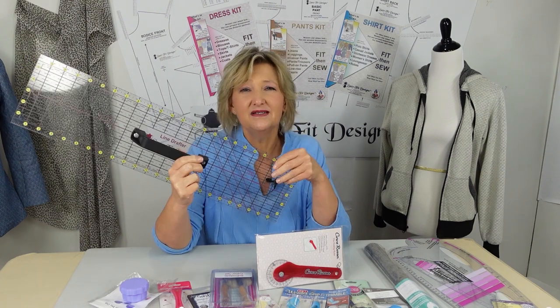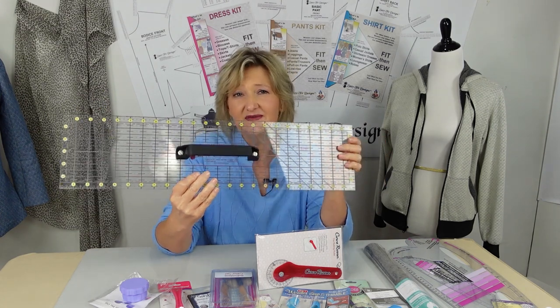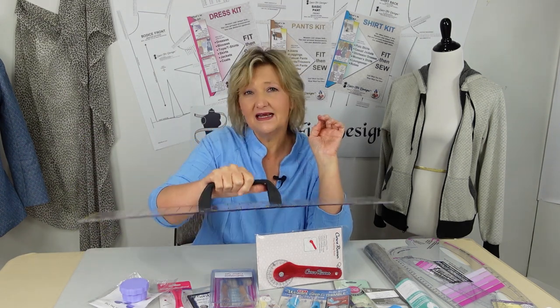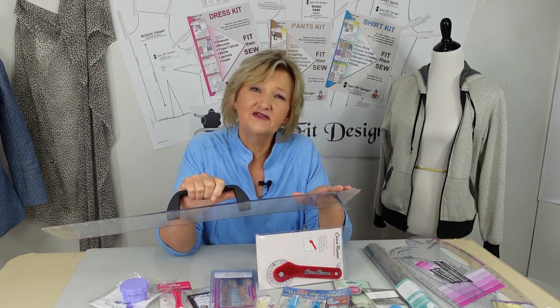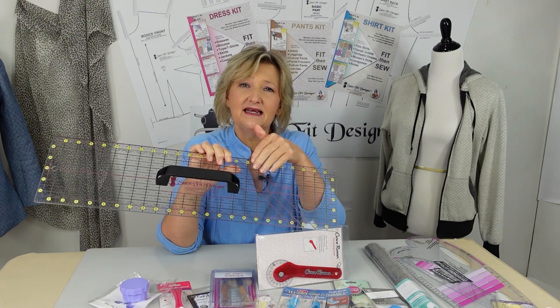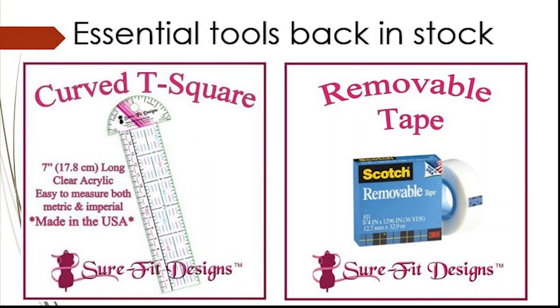Another item coming back — and I'm only bringing limited stock because it is really bulky — is the line drafter. What's so great about it is the handle, which gives you a really steady grip on your ruler when designing patterns. It's got a one-and-a-half centimeter seam allowance drawn in a pink line, and it's got bias lines as well with angles on there, so if you want to cut anything on the bias you've got that too. A really great add-on if you are designing your own patterns.